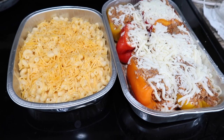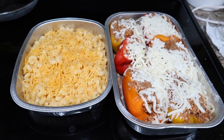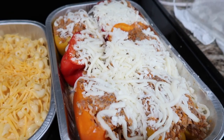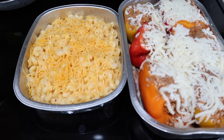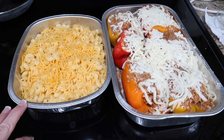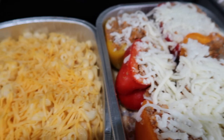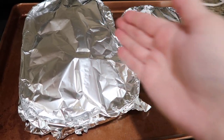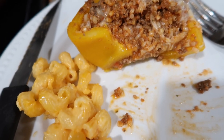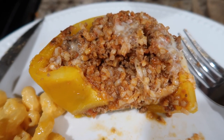I was out running errands at Sam's Club today and I knew I'd be home close to dinner, so instead of rushing to make something I grabbed their stuffed peppers and mac and cheese. I've never had them before. I also have asparagus and broccoli to make a salad. I cooked both at 400 degrees, foil-tented, for 30 minutes. So far the stuffed pepper is amazing and the macaroni and cheese is awesome — definitely two things I'll continue to get at Sam's Club.